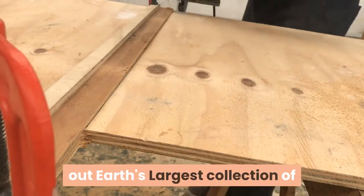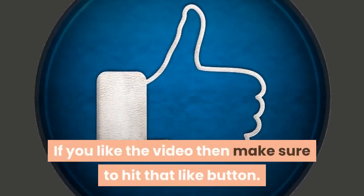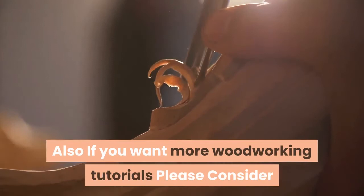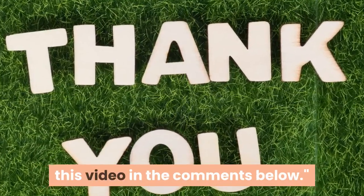Don't forget to check out Earth's largest collection of 16,000 woodworking projects by clicking the first link in our description. If you liked the video then make sure to hit that like button. Also if you want more woodworking tutorials please consider subscribing to our channel for more content every day. Thank you for watching and let me know what you think of this video in the comments below.